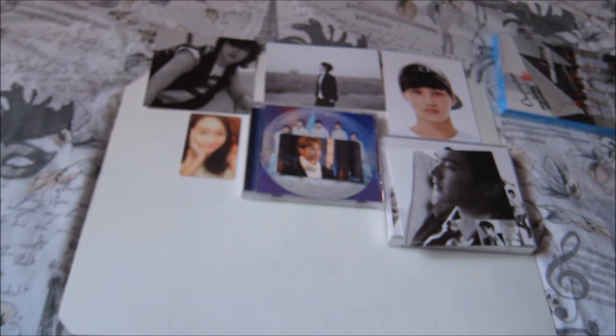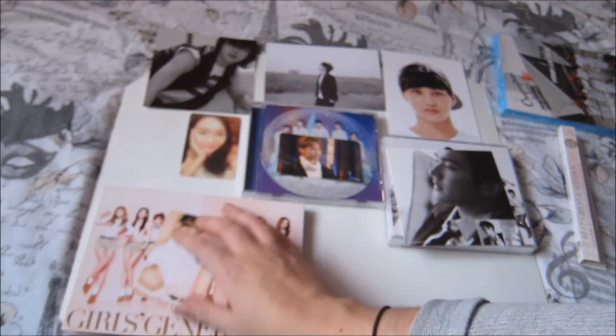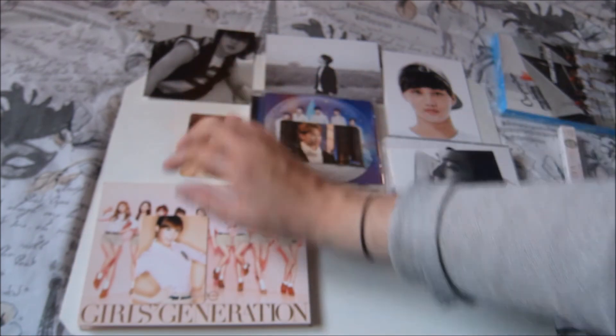The next thing I got was a copy of Girls' Generation's GG Japan — I think this is the CD+DVD version. I need to catch up with getting my Girls' Generation CDs, but I'm running out of room to put all my CDs. I bought this with the last GG card that I needed, which was this Tiffany one. For my Japanese Girls' Generation cards, I only collect Yoona, Hyoyeon, and Tiffany.